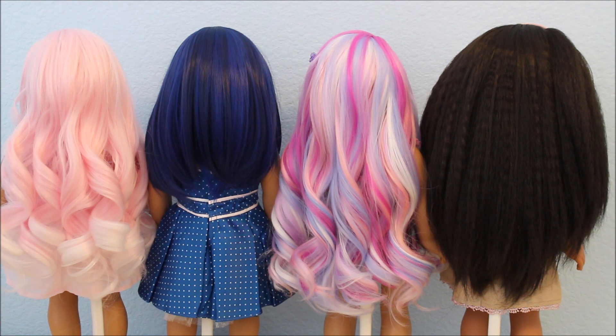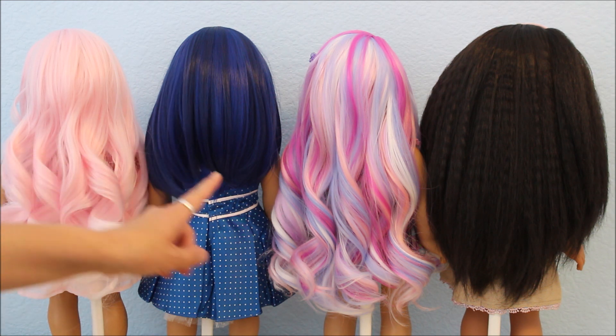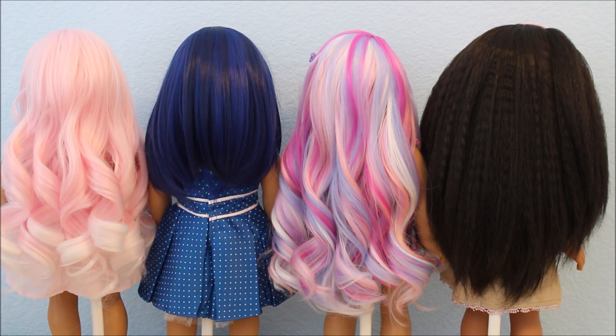I have the wigs modeled on four different dolls and as you can see from the back, they are beautiful. I am so, so happy with how they look — absolutely gorgeous. This one is the Sweetheart, this one is the Deep Royal, over there is the Rainbow Sparkles, and on the far right is the Dark Natural Brown. I just wanted everyone to get a chance to see how beautiful they are from the back — stunning.